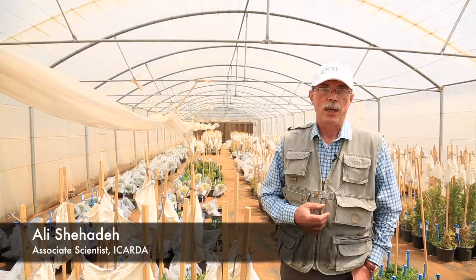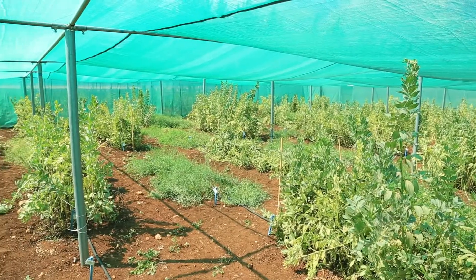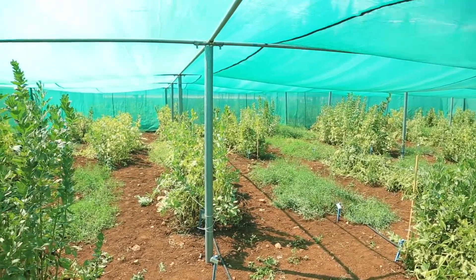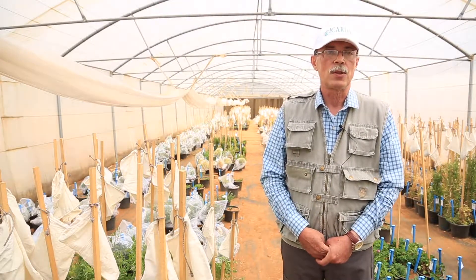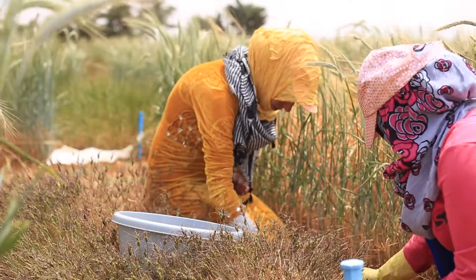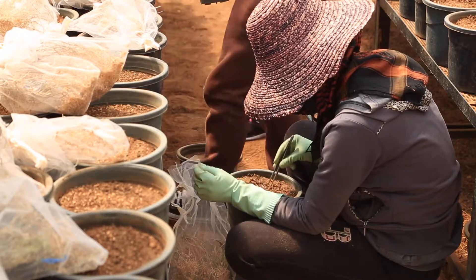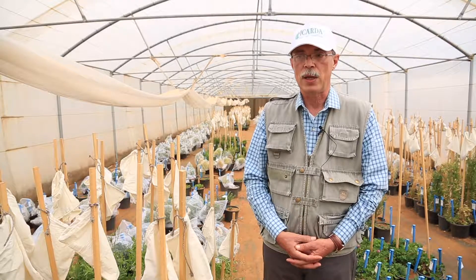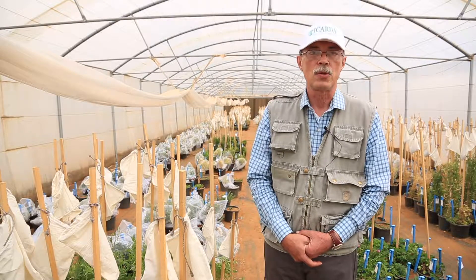Why are we using the greenhouse? Because these are controlled conditions. When we plant the material in the greenhouse, we have to take care of the plant from germination until harvest. It's very important to note that all the genetic resources activities related to rangeland, pastures, and legumes are done by hand. We don't use mechanization because we are looking for purity and to avoid mixing between the species or the accessions. So it's tedious, meticulous, and time-consuming work.